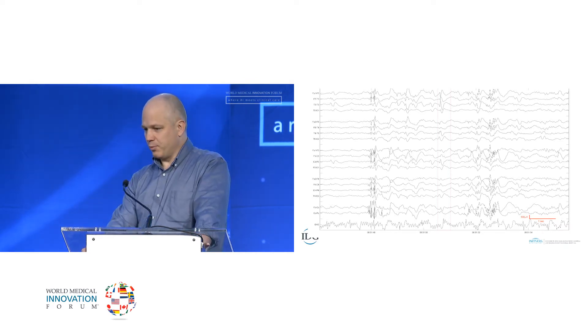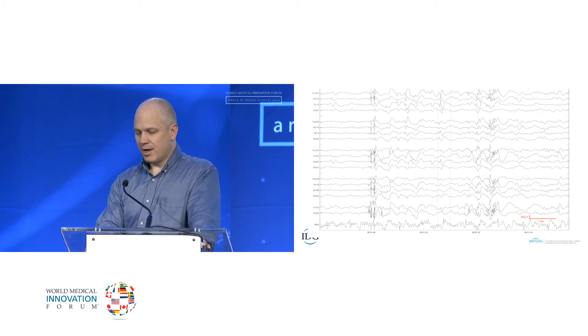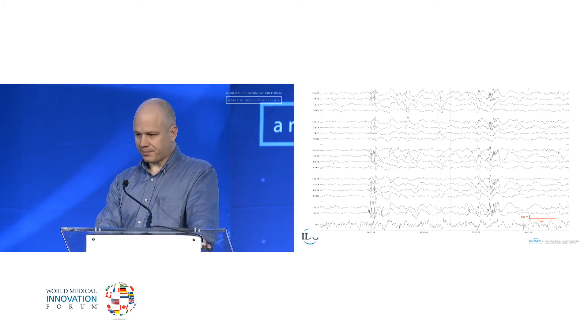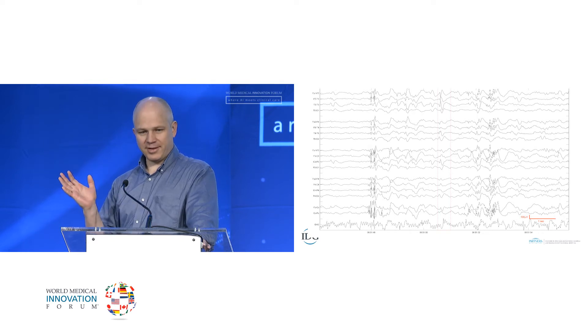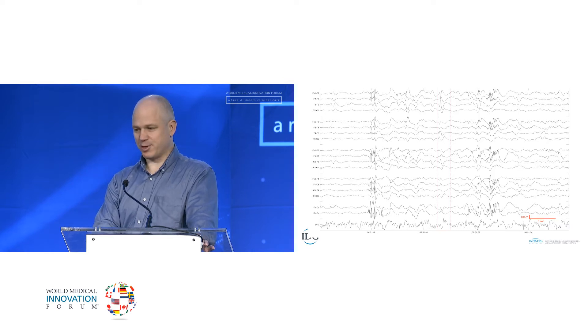This is what I would see if I was reading one of those paper EEGs, or now a digital EEG. You can see that it's kind of a mess of wavy lines — maybe not too familiar at first, but with some experience, about six years of experience, you can learn to recognize this.